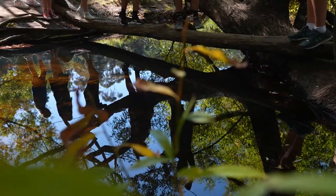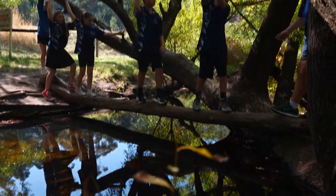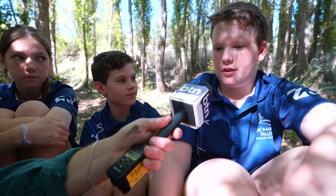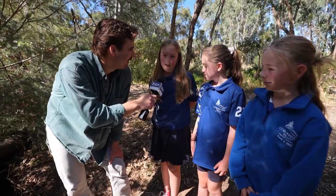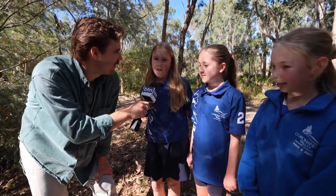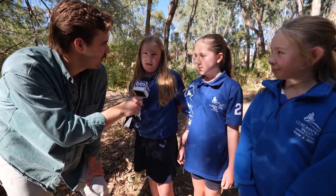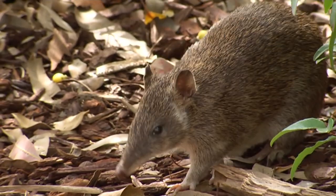Not only do these guys stay on the lookout for bandicoots, they spend a lot of time raising awareness for the endangered species amongst the community. One good reason why we're doing it is because it's a really fun project — we get to share information with people who don't know what they are. The inspiration is basically knowing that the Southern Brown Bandicoots are endangered in this area and that they're the last species of bandicoots left in Adelaide. We need to protect them to make sure they stay here and don't become extinct.